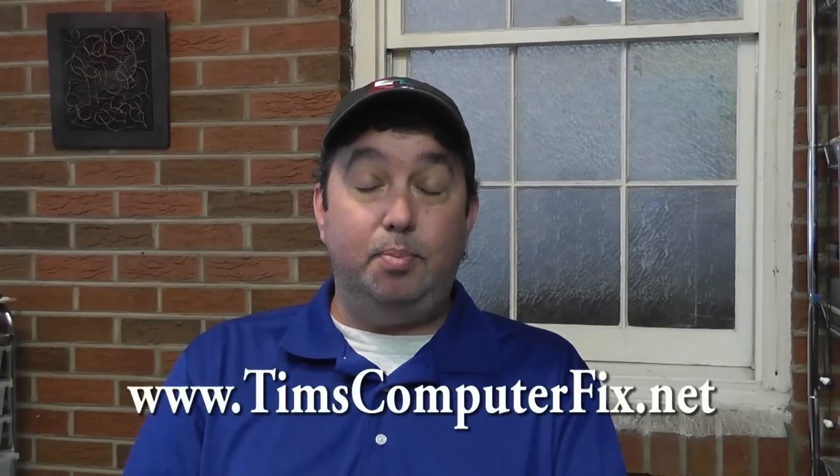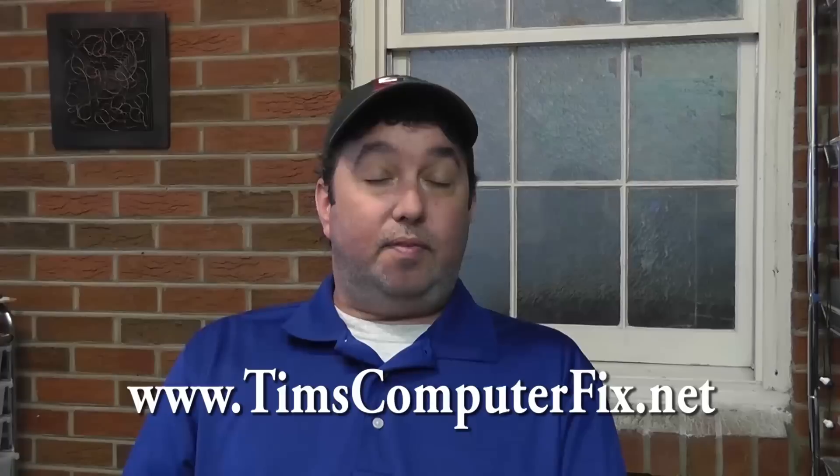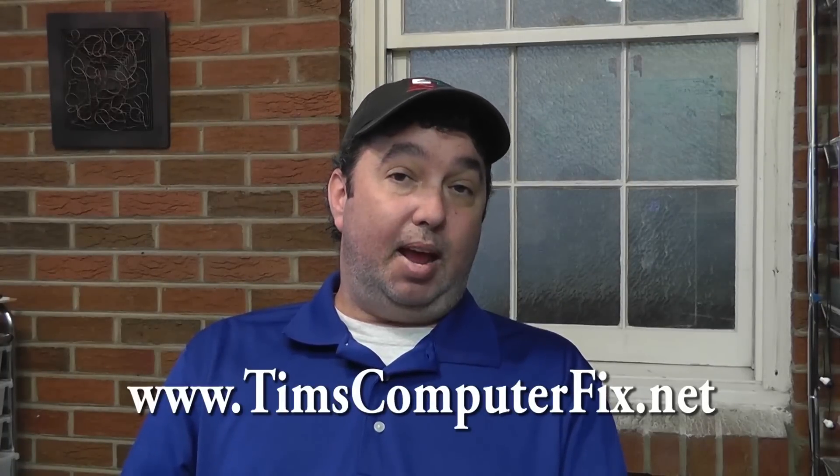That previous video was named 'Computer Repair Solution Tips and Tricks,' and while I showed some pretty dusty and nasty computers in that video, I had a little bonus at the end showing a Lenovo laptop with a strange issue and a strange noise. I asked my viewers to figure out what they thought it was. I'm Tim with TimsComputerFix.net — I own a computer repair shop in the Savannah, Georgia area. If you're ever in my area and need help repairing your computer, please look me up.